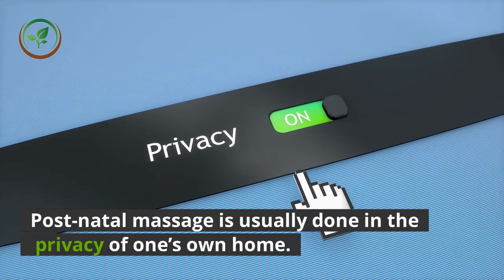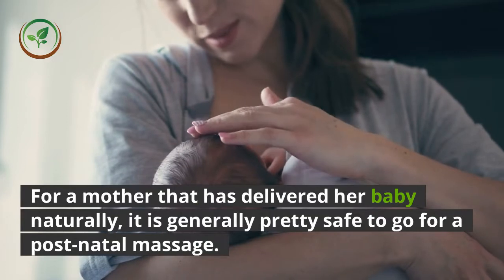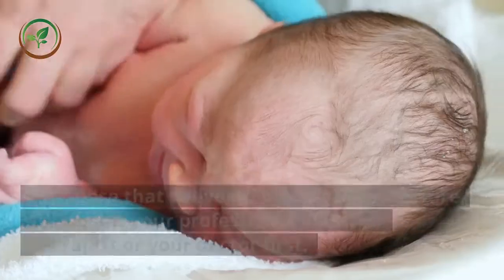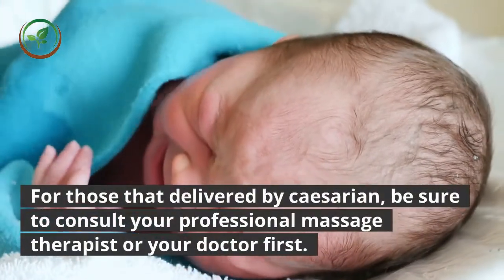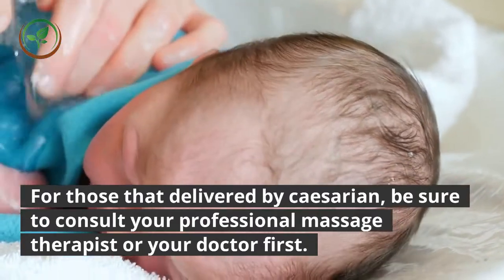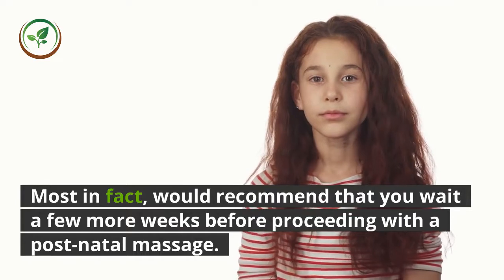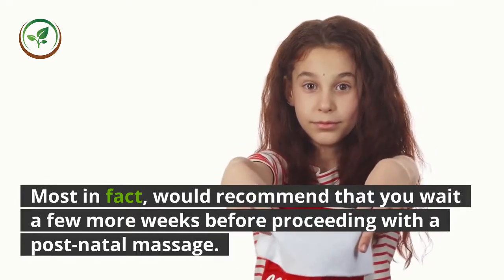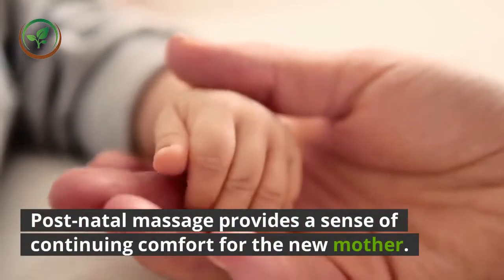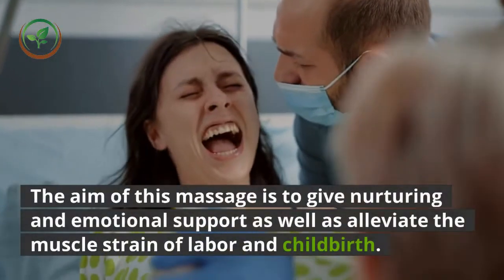For a mother that has delivered her baby naturally, it is generally pretty safe to go for a postnatal massage. For those that delivered by cesarean, be sure to consult your professional massage therapist or your doctor first. Most would in fact recommend that you wait a few more weeks before proceeding with a postnatal massage.